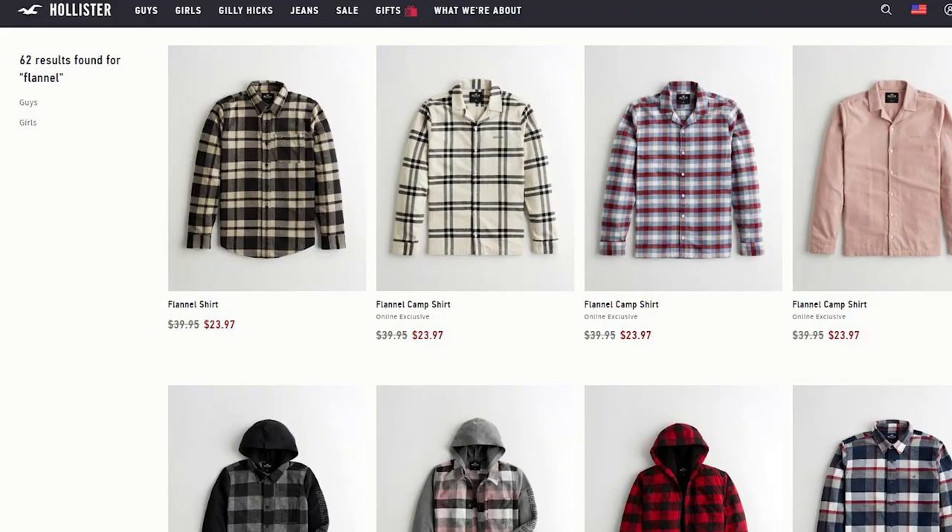The second one on the list is going to be Hollister. Hollister is another store that not a lot of people know about, but they sell some really affordable things. In my opinion, this is a better place to get more affordable things rather than really high quality things. These flannels range anywhere between $25 to $40.